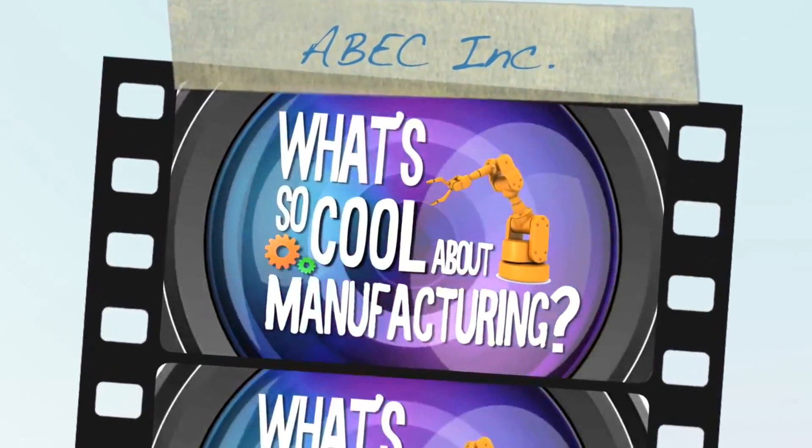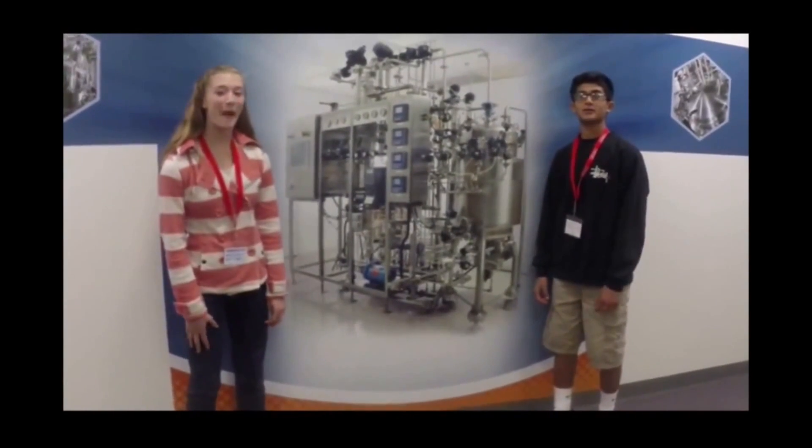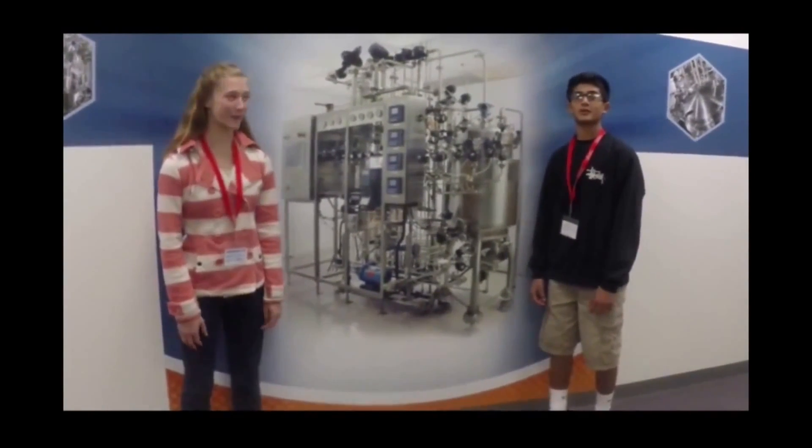What's so cool about manufacturing? Hi, I'm Mary, and I'm Bob. We're here at ABEC to learn more about biopharmaceutical manufacturing.